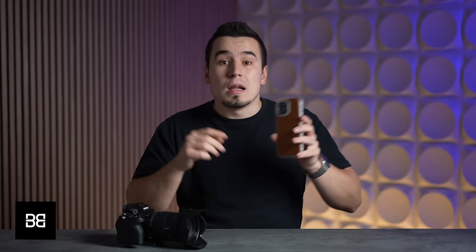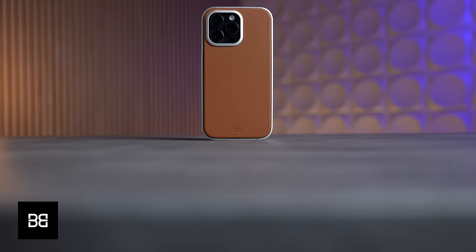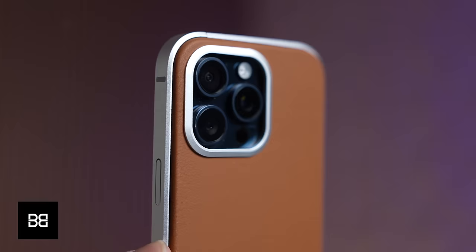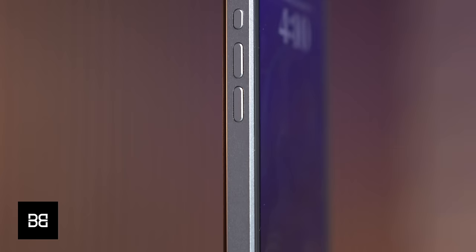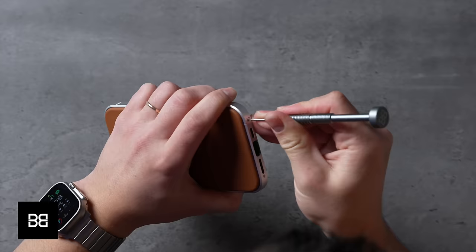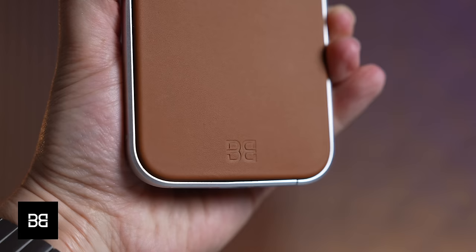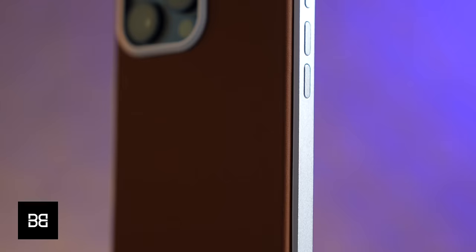Before we get into number 3, I want to show you the new Classic Case Aluminum from our sponsor Bandwork — the most premium case I've ever seen. It's made out of a precisely milled aluminum frame that you quickly assemble for a perfect fit to protect your iPhone, while the back is covered in durable quality leather made in Germany, with a soft lining and MagSafe support on the inside. You can order one today using the link in the description with code MAXTEC23 for a free 1-ounce leather balm.